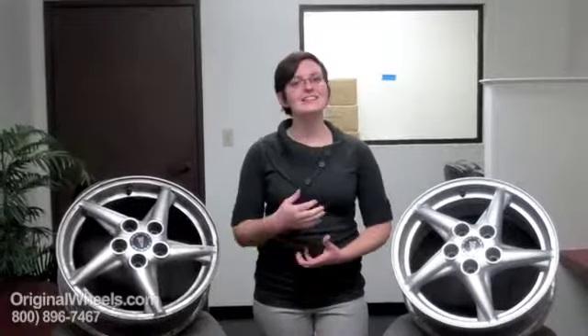Thank you for joining me today. It is Heather with OriginalWheels.com, and today's video was created to help people that are looking for back or original used Pontiac Vibe rims.